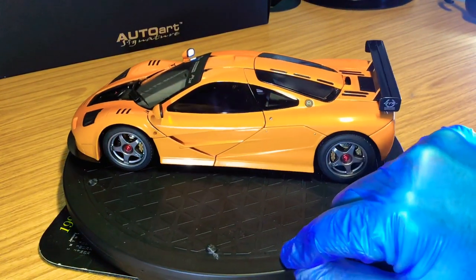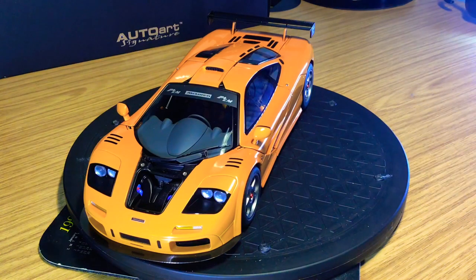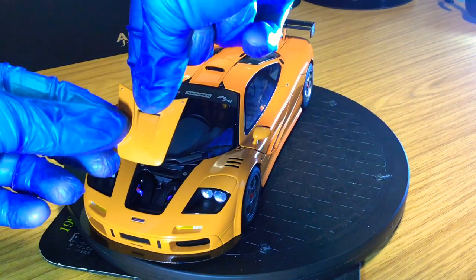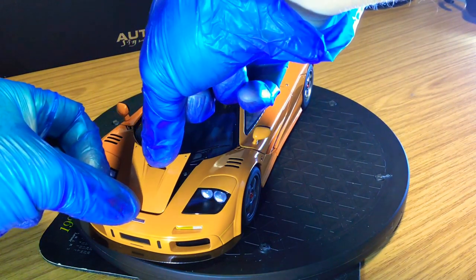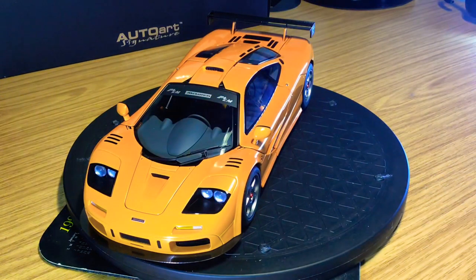This is one of Auto Art's best ever model cars they've ever made — if not the best ever. I've shown you my other Auto Art signature models, so what do you guys think in comparison? Do you prefer some of Auto Art's other works like the Zondas, the Bugattis, the Koenigseggs, or the Lambos? For me personally this is a 10 out of 10 model car. I can't find much wrong with it — it is absolutely perfect, as close to the real thing as you're going to get.